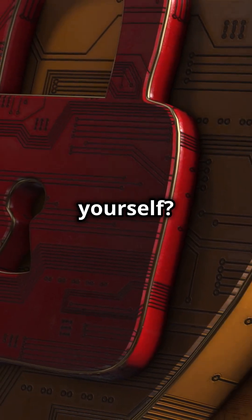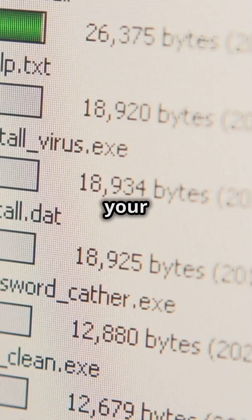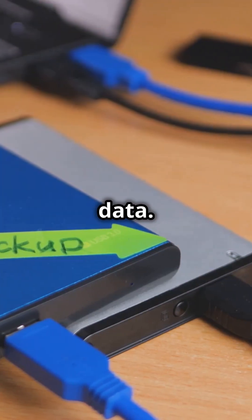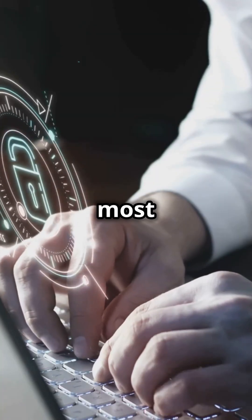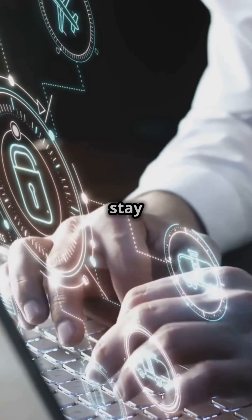So, how do you protect yourself? First, be wary of unexpected OneNote files. Second, keep your antivirus software up to date. And lastly, always back up your important data. Remember, even the most trusted tools can become threats in the wrong hands. Stay vigilant, stay safe.